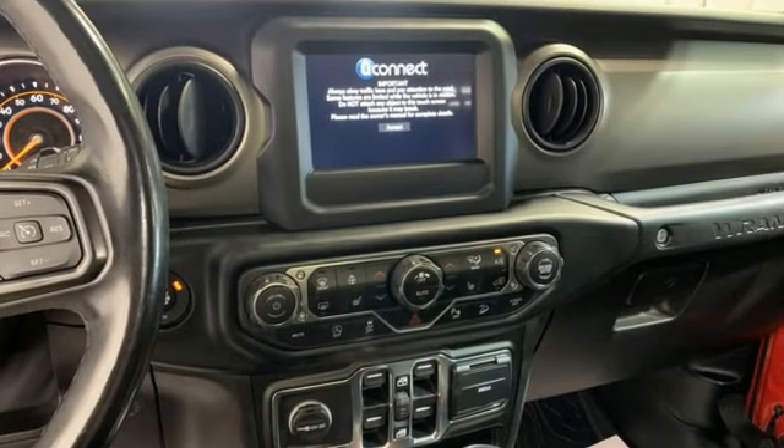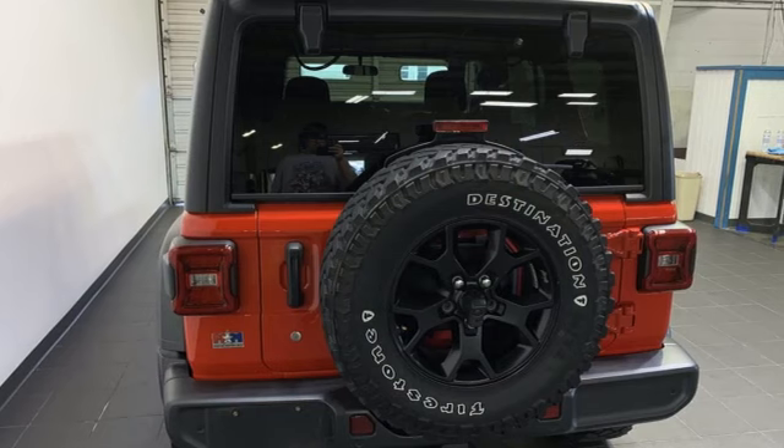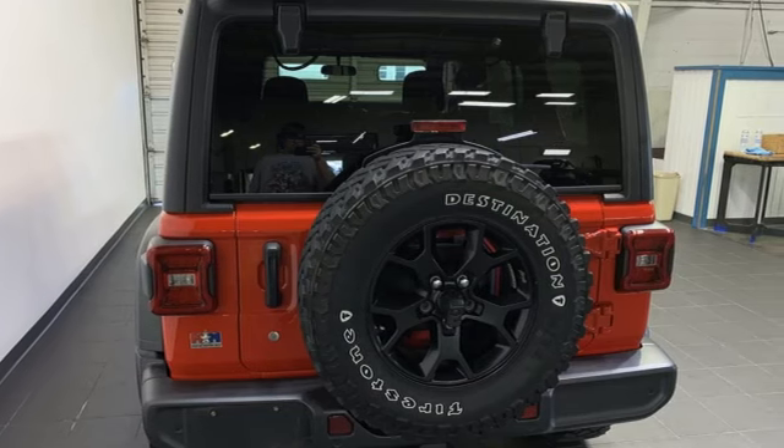V6 engine, leather steering wheel, streaming audio, manual tilting steering column, wireless phone connectivity.